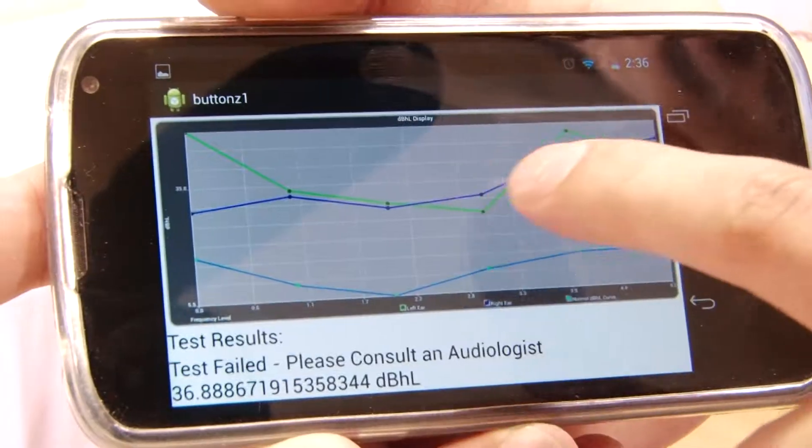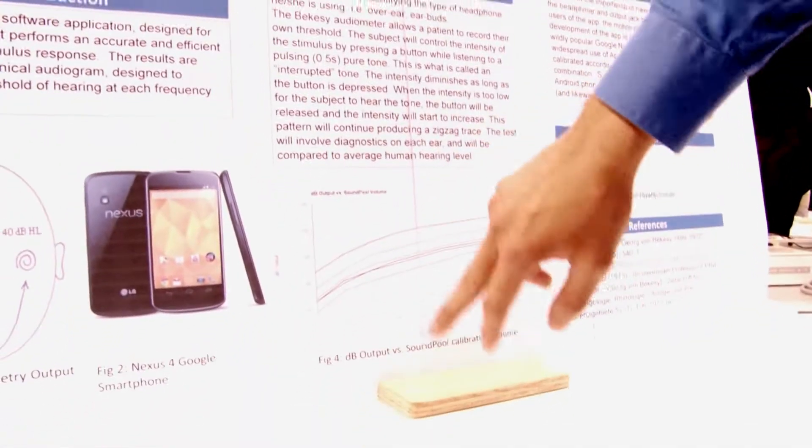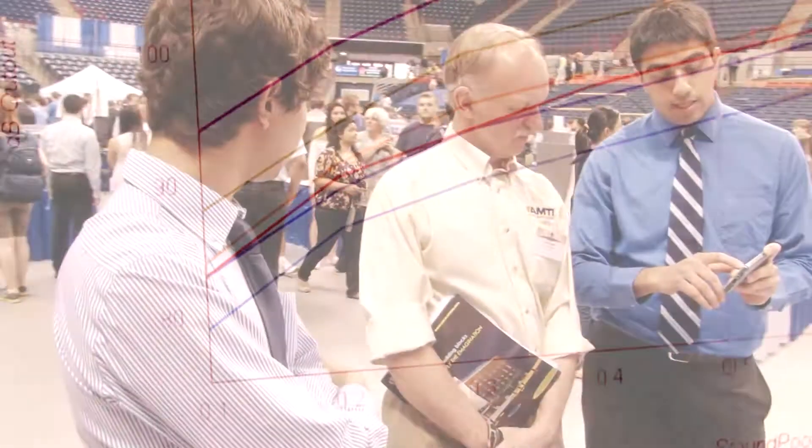Dr. Oliver — this is actually his hearing test. This is the left ear and this is the right ear. As you can see, this is the lower frequency range and it goes to higher frequencies here. He has a relatively flat hearing curve for the lower frequencies, but as you start to get to the higher frequencies, he can only hear at a very limited level.